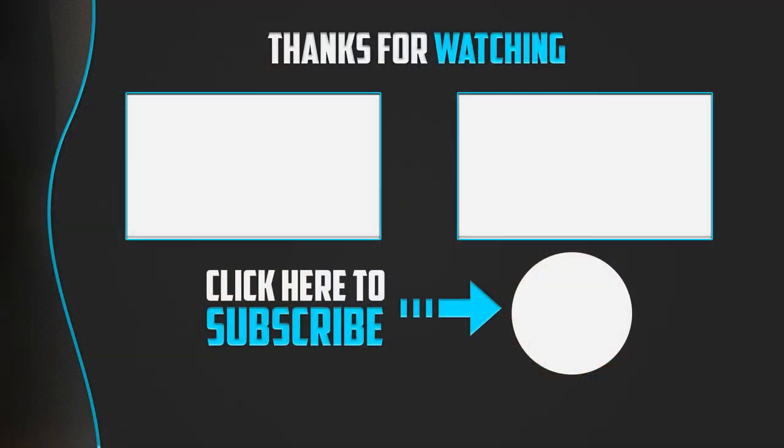Thank you for watching. If this video was helpful, please leave a like and subscribe to the channel for more videos. If you have any questions related to these products, leave a comment below and I'll get back to you as soon as I can.